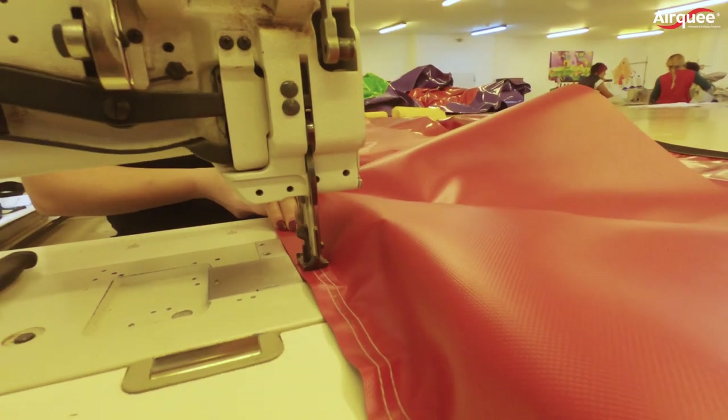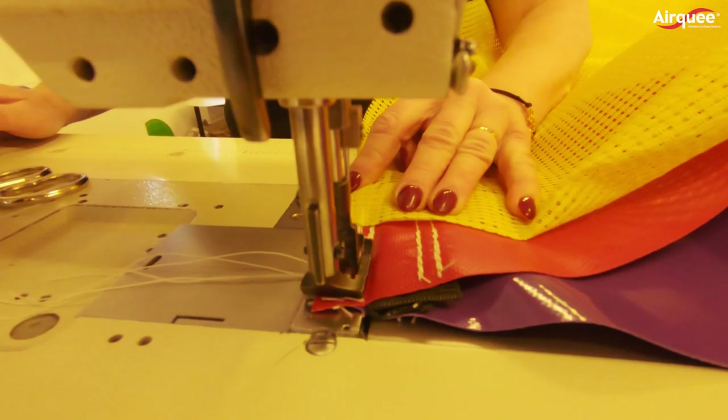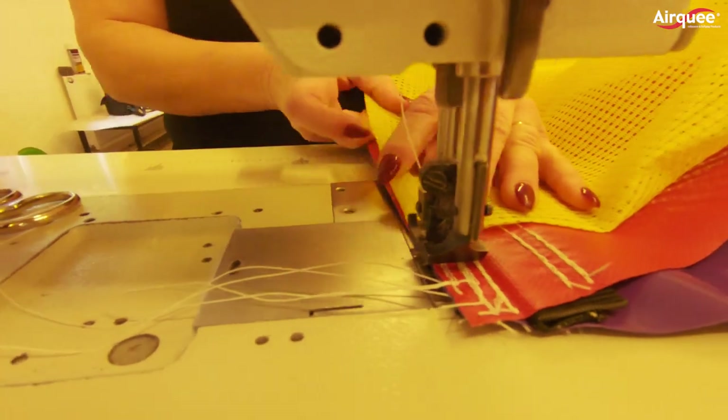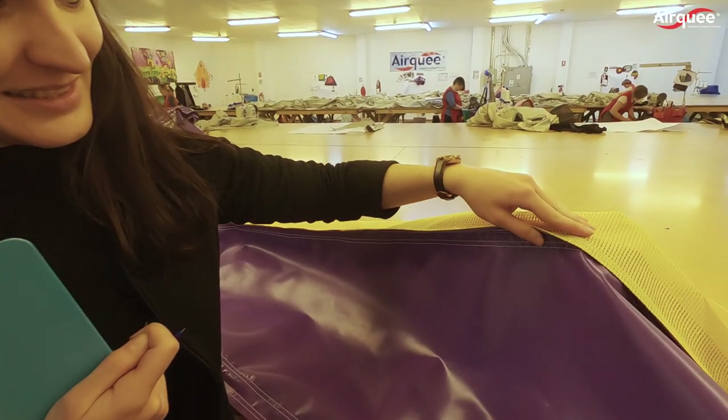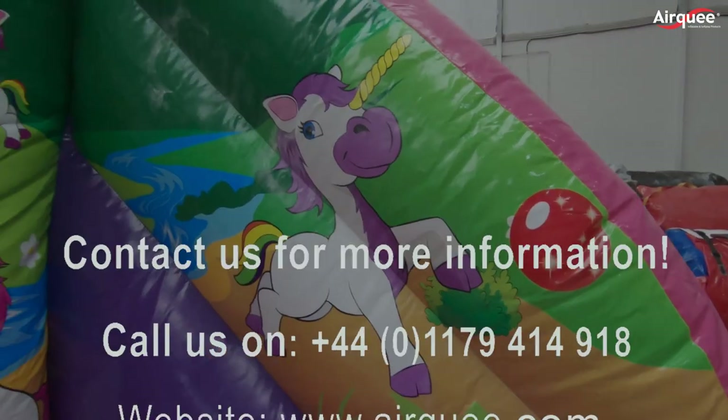We also manufacture things in a unique way to make our products the best they can possibly be. Let's check out how a perfect step is being made out of pre-cut panels and internals. Thank you for watching — see you next week with some more interesting facts about us!